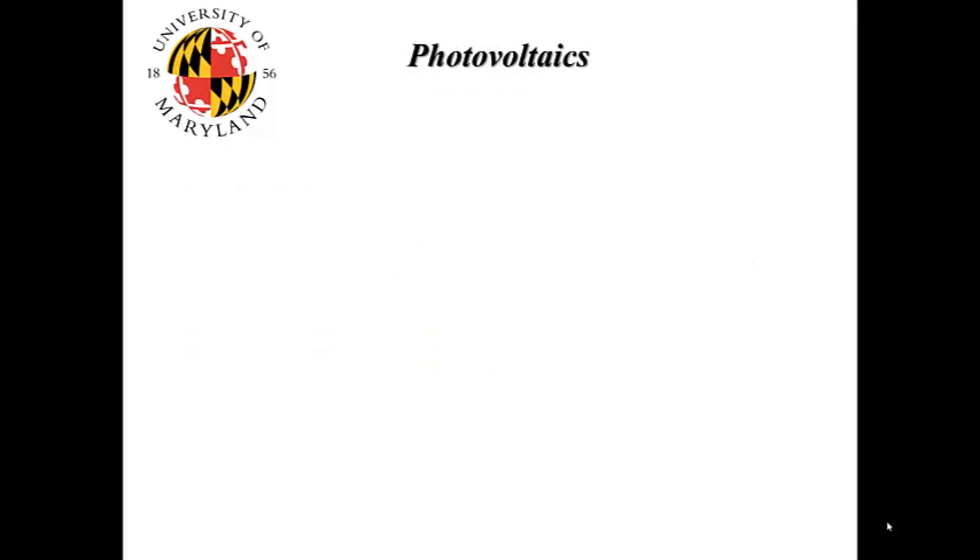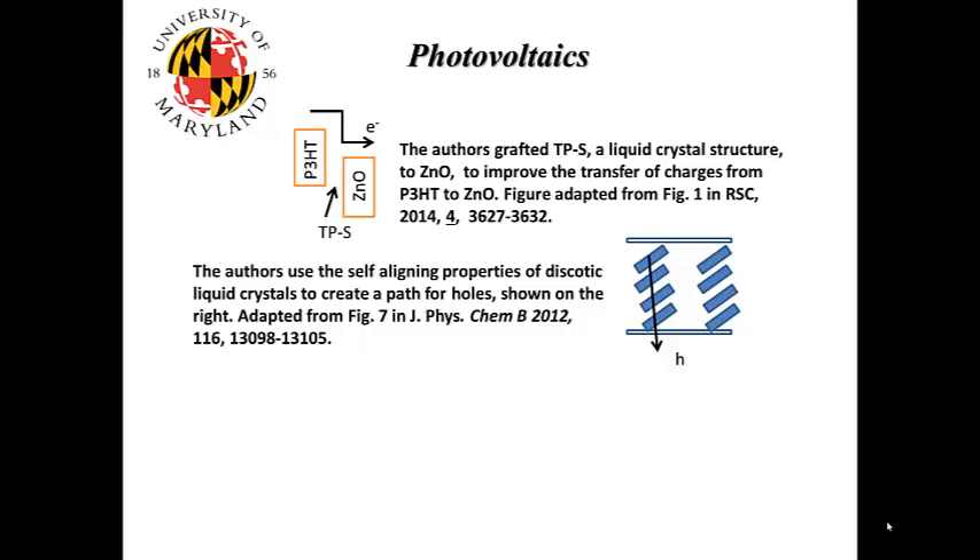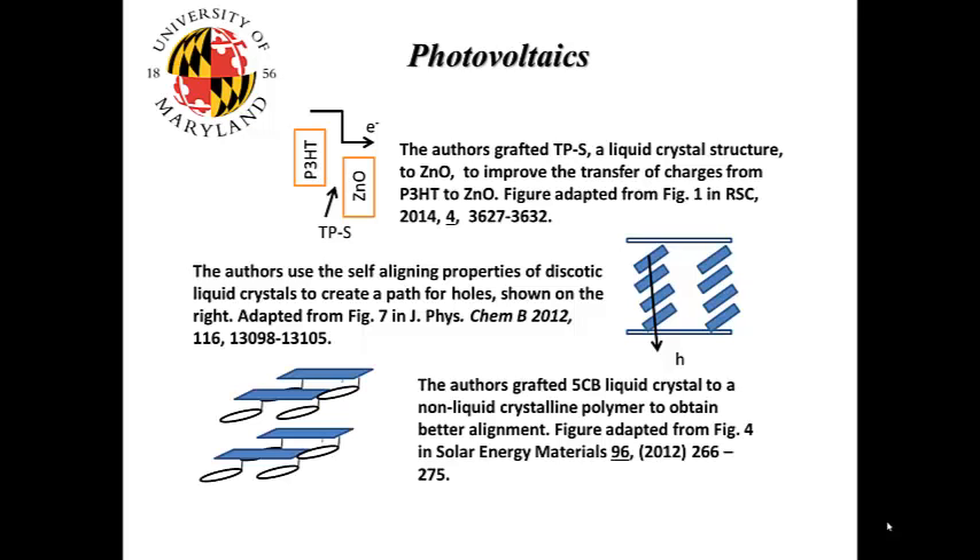First, why liquid crystals? Liquid crystals have found great application in photovoltaics, mostly because of their ability to self-align. The three references shown use this aspect to improve charge transfer between materials. In the first reference, the authors crafted TPS, a liquid crystal structure, to zinc oxide to improve charge transfer from P3HT polymer to zinc oxide. In the second paper, the authors used the self-aligning properties of discotic liquid crystals to create a path for holes. In the third paper, the authors crafted 5CB liquid crystals to a non-liquid crystalline polymer to obtain better alignment.